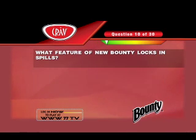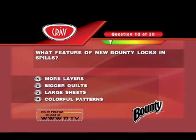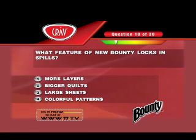Those were the ads. Now here's the follow-up question: What feature of new Bounty locks in spills? More layers, bigger quilts, large sheets, or colorful patterns?